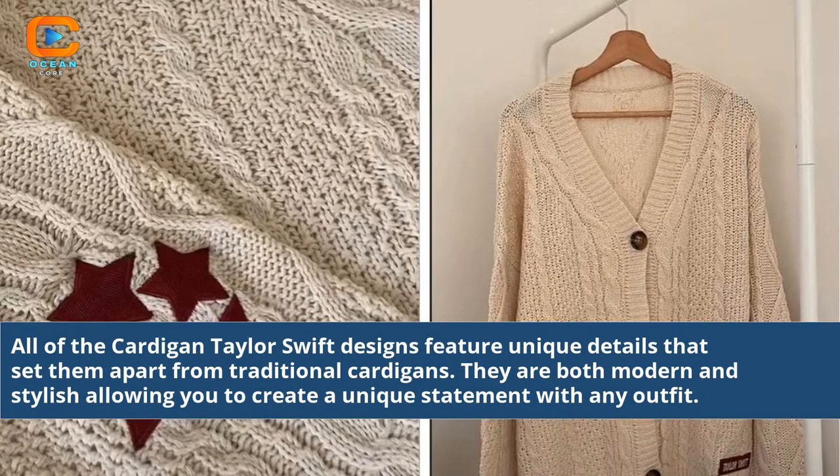All of the Cardigan Taylor Swift designs feature unique details that set them apart from traditional cardigans. They are both modern and stylish, allowing you to create a unique statement with any outfit.